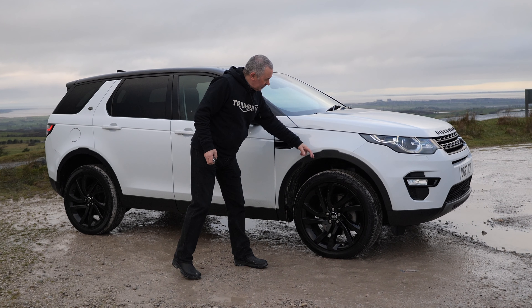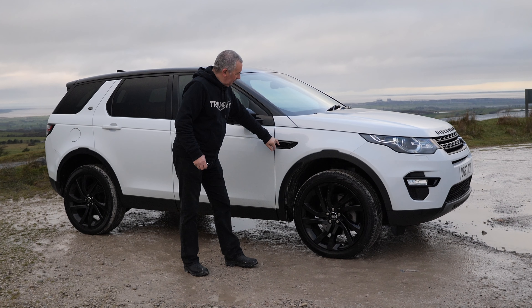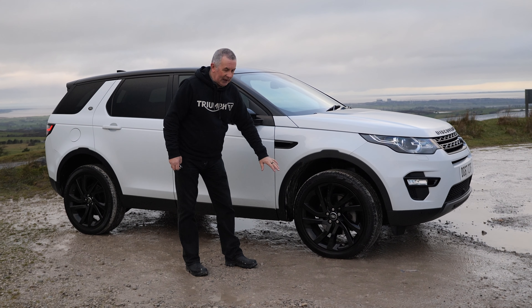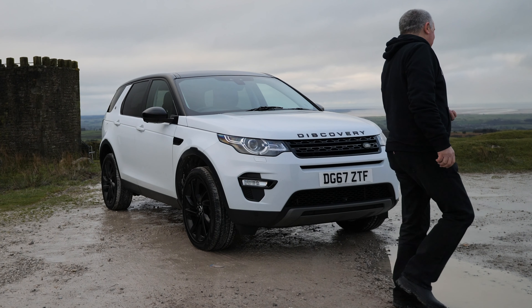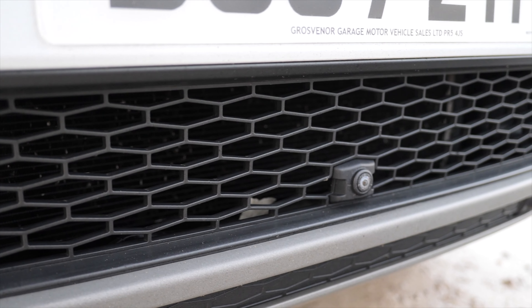It has keyless entry and keyless go. With your keys on you, press a little button, put your thumb on it, the car locks and the door mirrors fold. Coming back to the car, as long as you've got the key on you, put your hand behind the handle and that's it — car opens up.